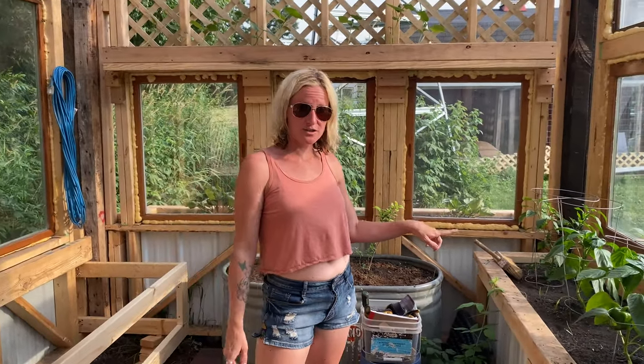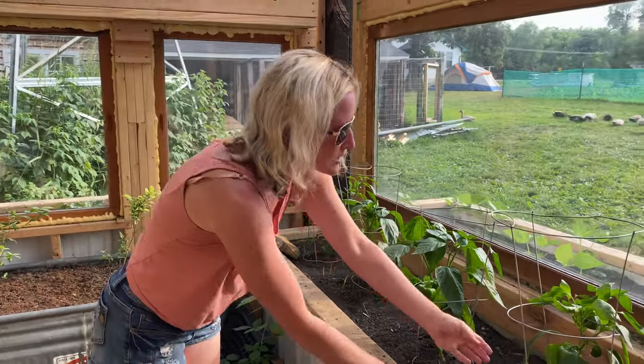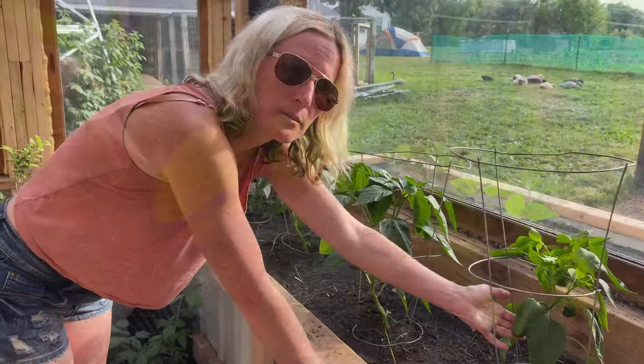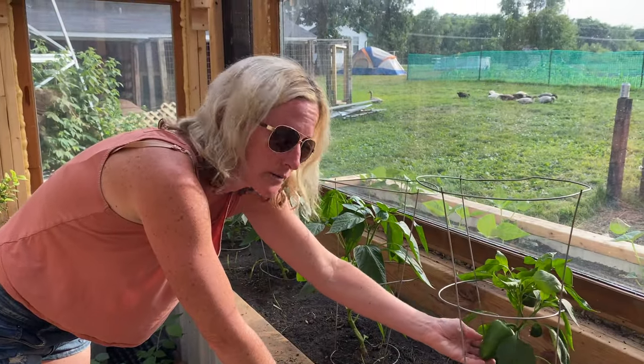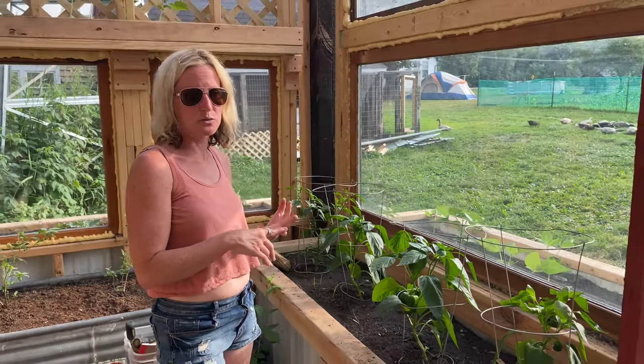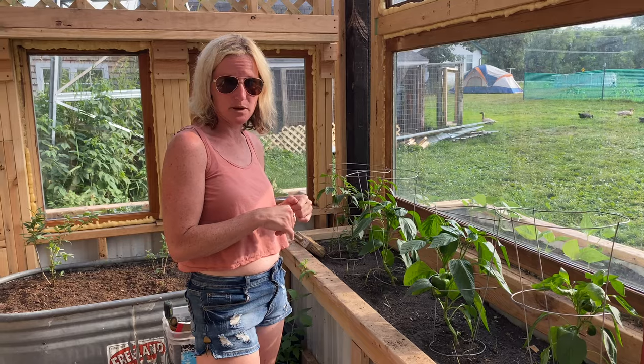We did start over here with green peppers, which are doing fabulous — they're getting so much bigger. Each one of the plants has several peppers on it already, which is very exciting. We did green peppers, orange peppers, red peppers, and then some jalapeños.